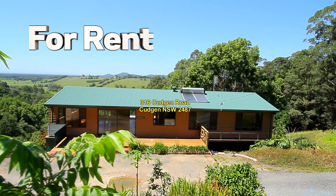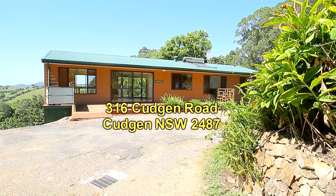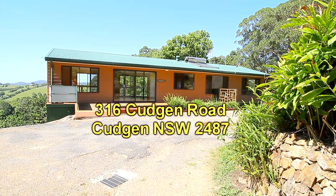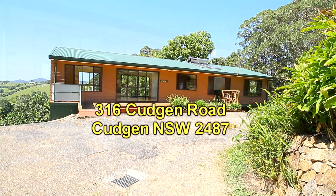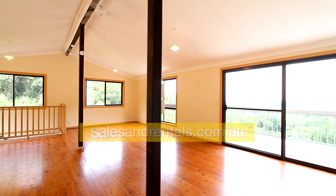Welcome to the video presentation of 316 Cudgen Road, Cudgen. What we have on offer here is a three-bedroom house located in a rural settlement with a rumpus room. Please see the full description of the property because the driveway isn't suitable for some vehicles.